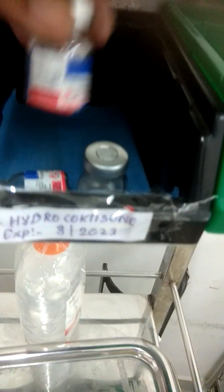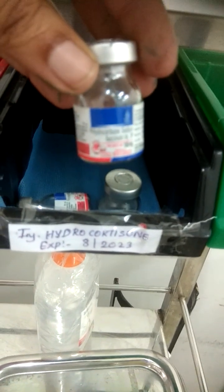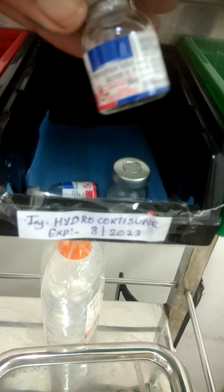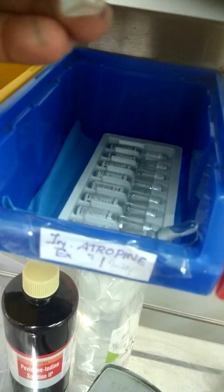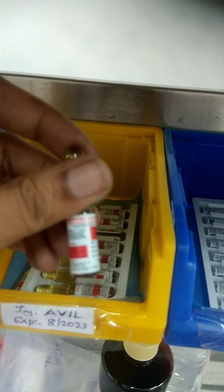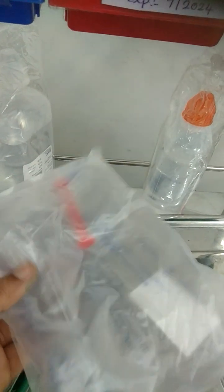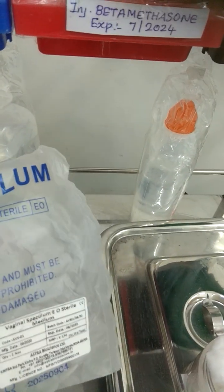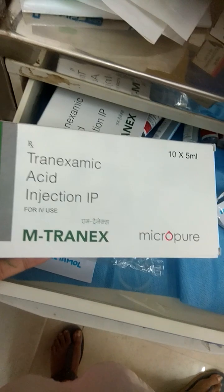That is hydrocortisone sodium succinate, which is 100 mg injection. Atropine injection. Injection Avil. These are vaginal speculums — plastic ones. This is a tranexamic acid for IV use.